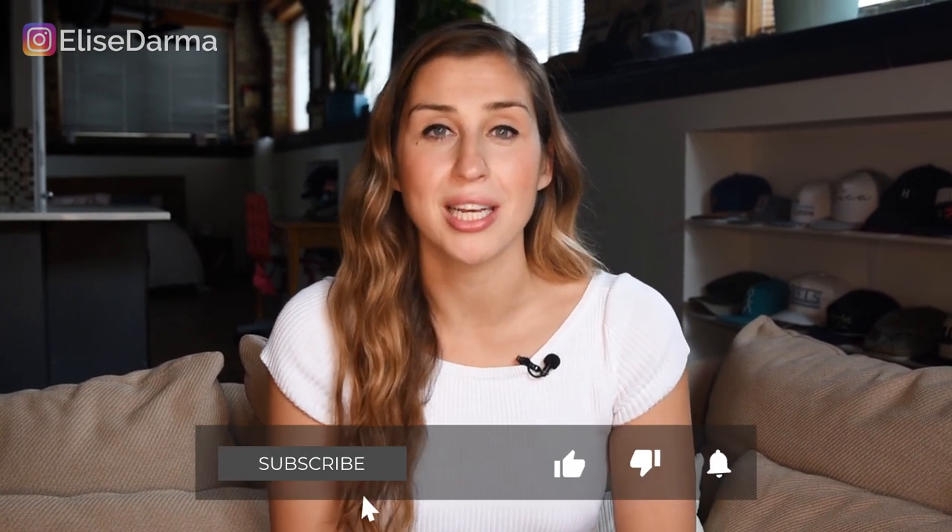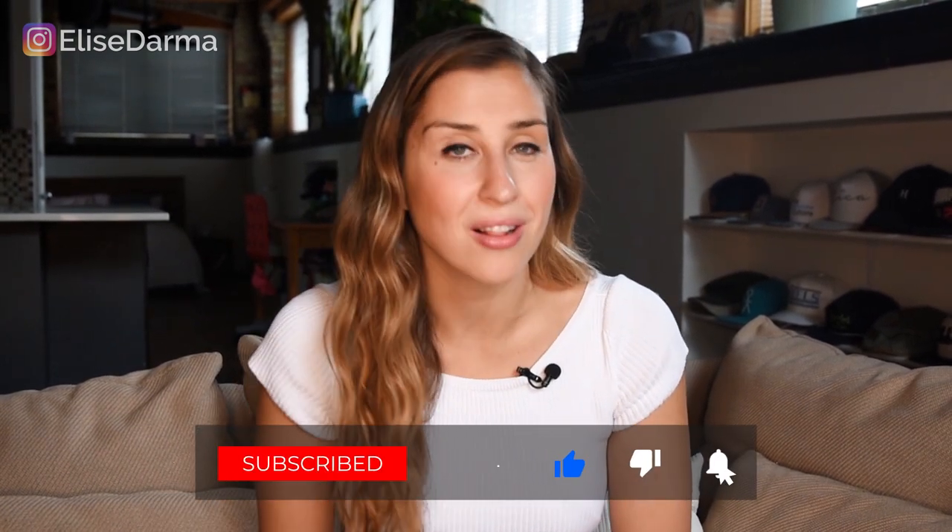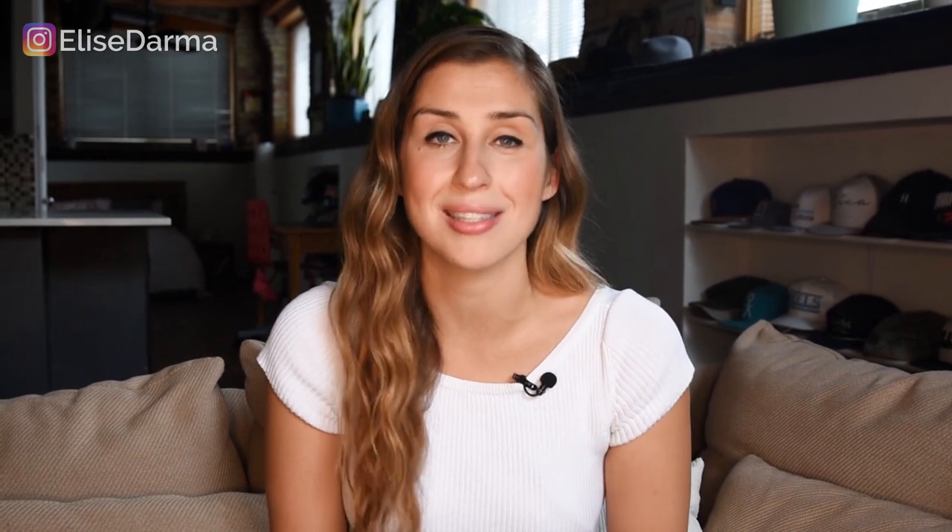But first, are you subscribed to this channel? If you're interested in this topic — marketing and growing your business online — be sure to hit that subscribe button and the bell so that you never miss one of my future trainings. And make sure you stay until the end of this video because I'm going to be sharing some very handy templates that you can use to write your bio really fast.